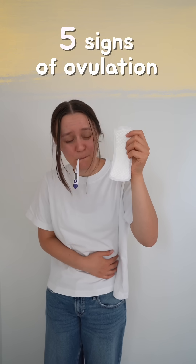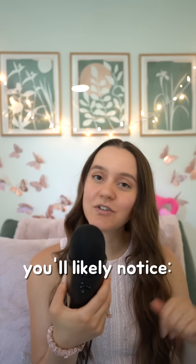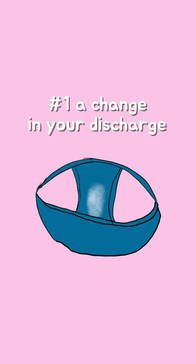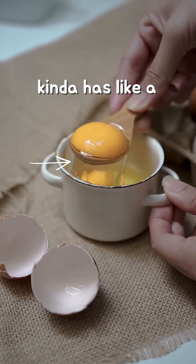Here are five signs that you're ovulating. Ovulation usually happens around day 14 of your cycle. Number one: a change in your discharge. You'll likely notice that there's more of it and it's thinner, stretchier, and